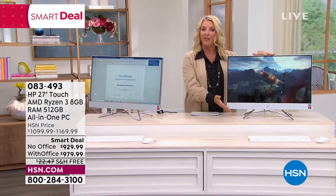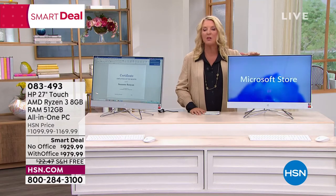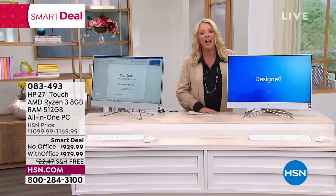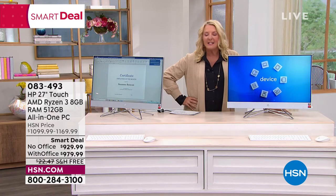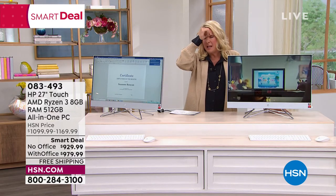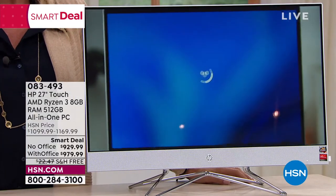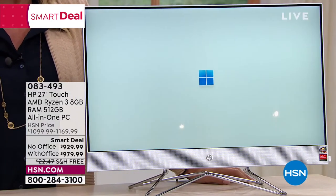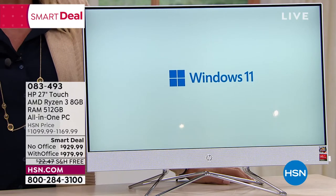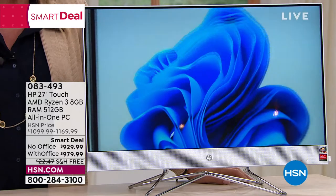How do I get all that stuff onto this new computer? That's going to help you, and that will work with this computer as well. I am so excited about this HP. It has got to be close to a year and a half, maybe two years since I have offered an HP that's truly an all-in-one. And this one, I guarantee you, is glorious.